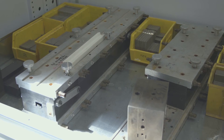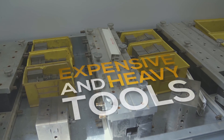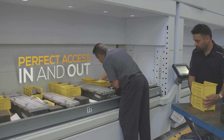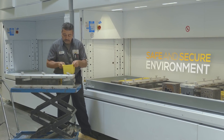Our tooling is very expensive. To minimize damage, we needed the employees to work at a safe level, and the Modula system gives us perfect access in, perfect access out. So there's less damage to the product.